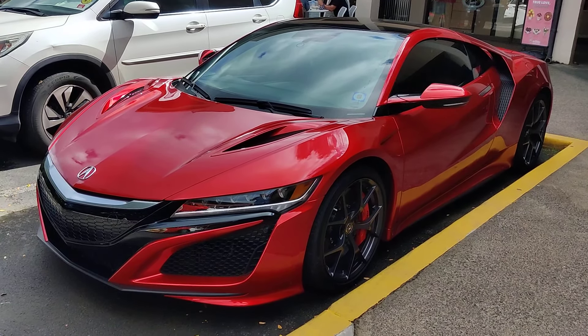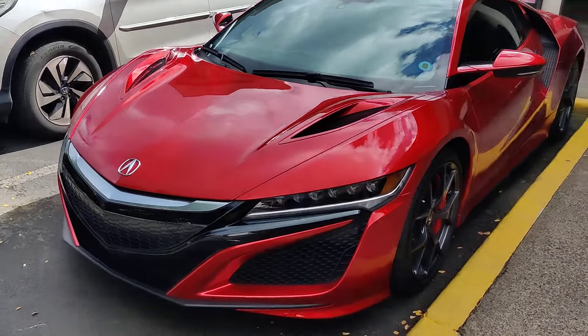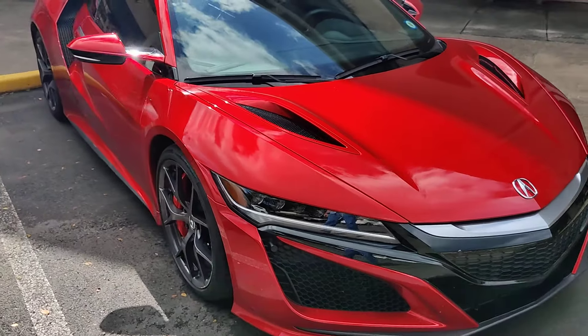This is the Acura NSX, one of the newer ones. I've seen this car here before but I thought I'd take a little quick video of it. I think it's a hybrid if I recall.